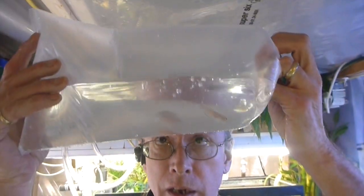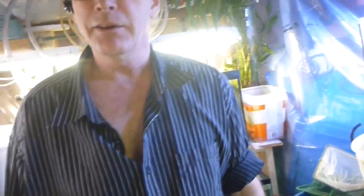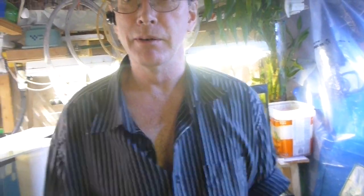I got four brevis — shell-dwelling cichlids. Take it slow. You're gonna get a picture of them when I open the bag.